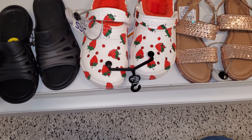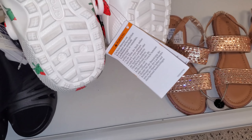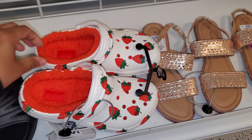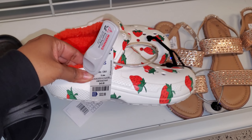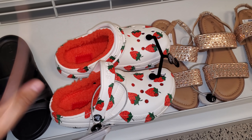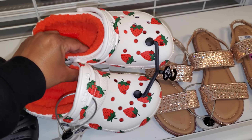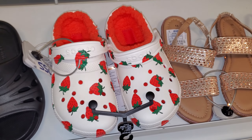Can you believe I found these? Oh my gosh, I want them. Are they in my size? $33. What size are you? These are size 8. I'm a 9 — sometimes you can fit into an 8 and a half. Oh my gosh, I love them. I hope you guys could find them.